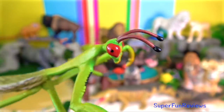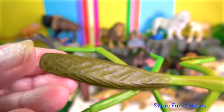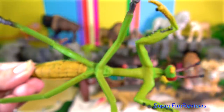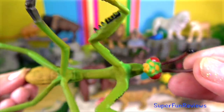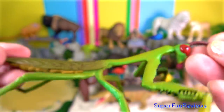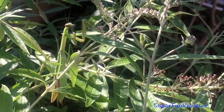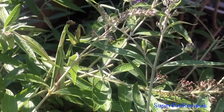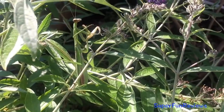The praying mantis. Mantises are mostly ambush predators, but a few ground-dwelling species are found actively pursuing their prey. Their elongated bodies may or may not have wings, but all mantids have forelegs that are greatly enlarged and adapted for catching and gripping prey. Their upright posture while remaining stationary with arms folded gives them their name, praying mantis.